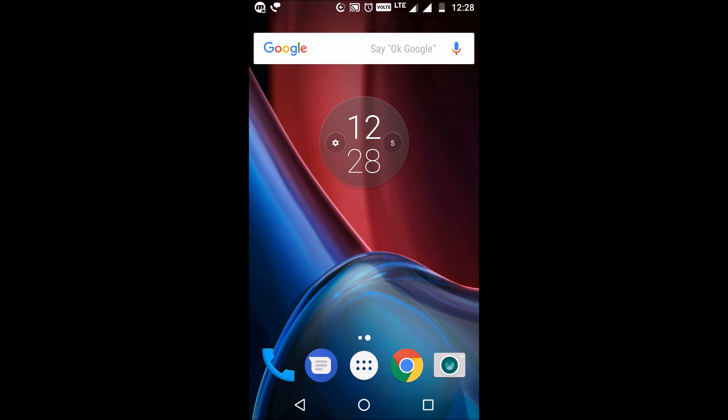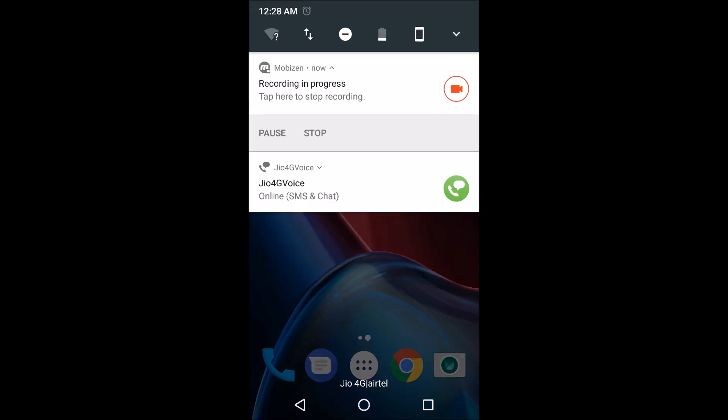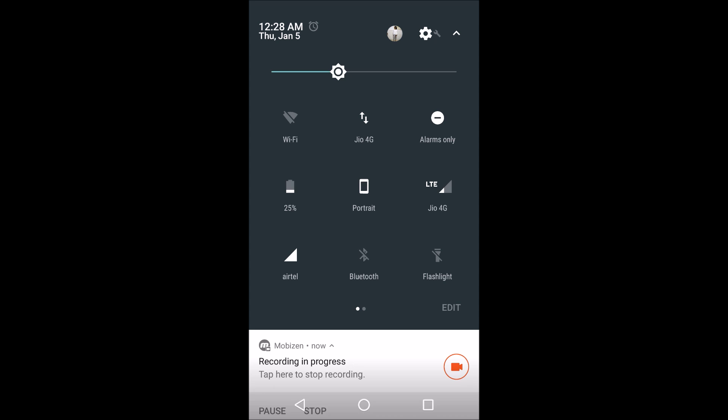Sixth is the quicker quick settings menu. When swiping the top of the screen with one finger, you will see a row of quick setting shortcuts just above any pending notifications. Tap on an icon to enable or disable features such as WiFi, data connection, DND mode, battery percentage, and auto rotation. This displays the first five items from your quick settings, so if you reorder them, the change will appear here.